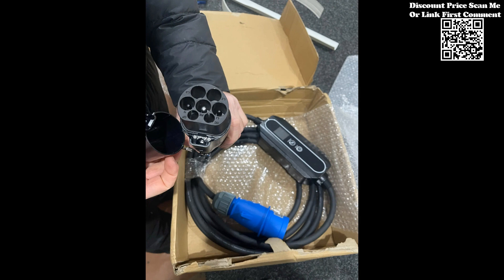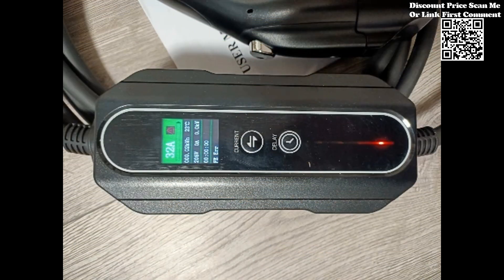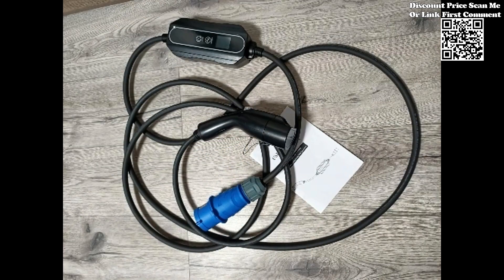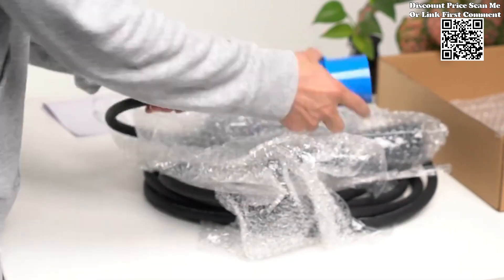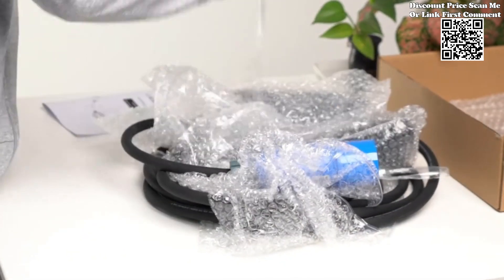Featuring a 5-meter long cable, this charger offers ample length to facilitate flexible positioning. Whether you're charging in your garage, driveway, or parking space, the generous cable length ensures convenient access to your vehicle without the need for additional extension cords.